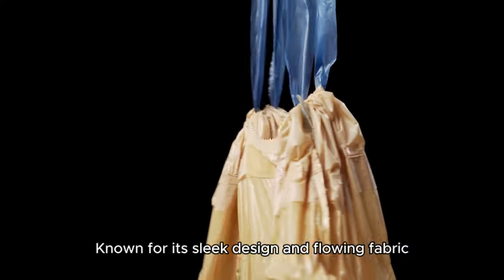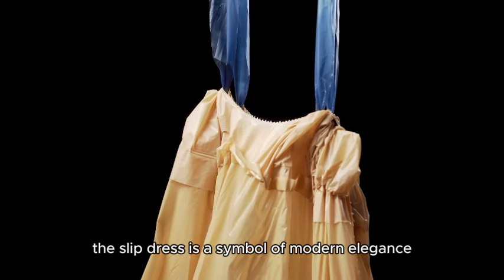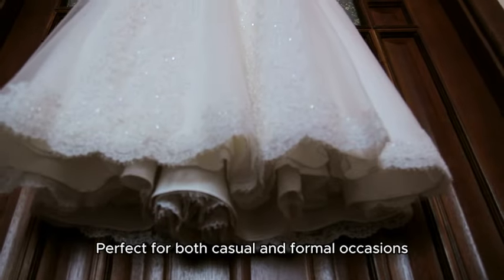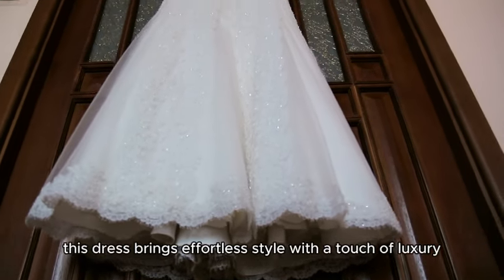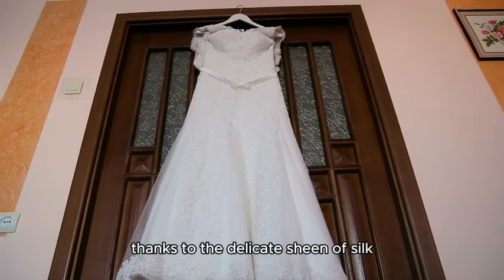Known for its sleek design and flowing fabric, the slip dress is a symbol of modern elegance. Perfect for both casual and formal occasions, this dress brings effortless style with a touch of luxury, thanks to the delicate sheen of silk.